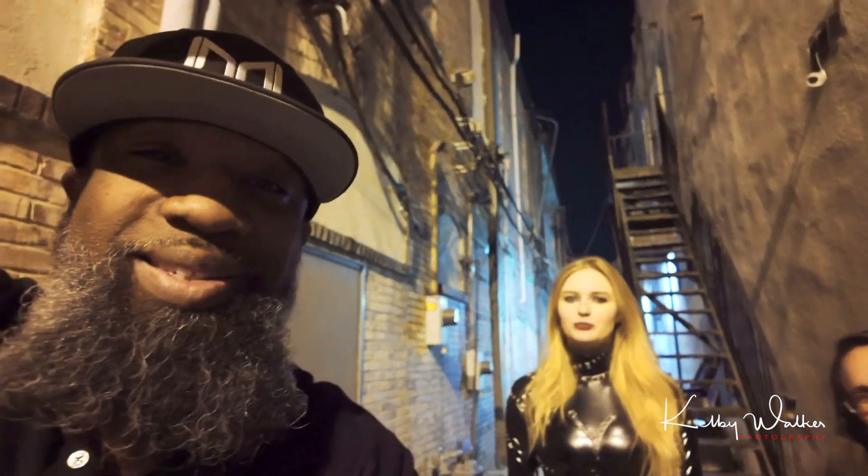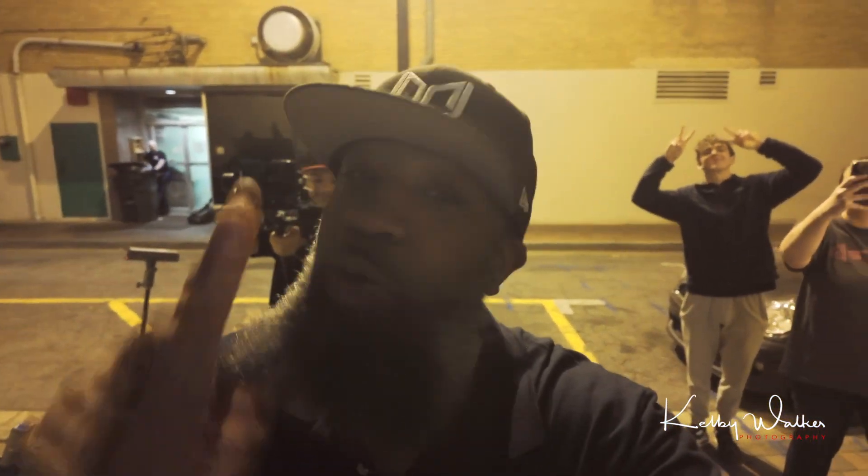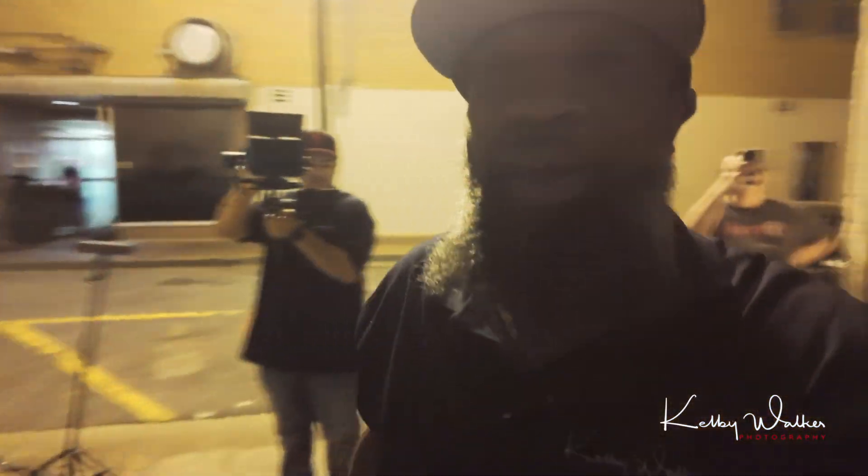What's up everybody, Kelby Walker here. We're out here with Danica, my assistants Carolina and Courtney over there behind the camera, Andrew for moral support, and Braden Walker.